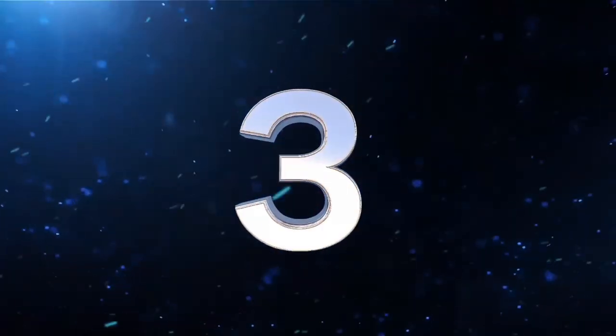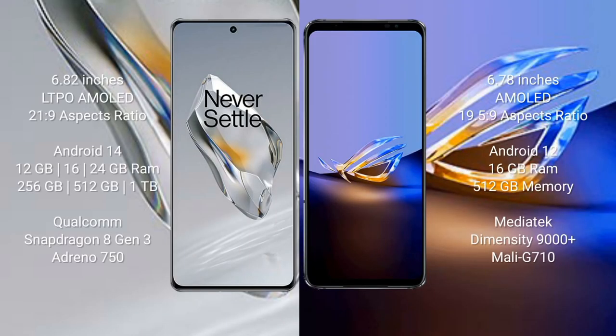The OnePlus 12 comes with a 6.82-inch LTPO AMOLED display and 20:9 aspect ratio, running on Android 14. The ASUS ROG Phone 6D Ultimate features a 6.78-inch AMOLED display with a 19.5:9 aspect ratio and runs on Android 12.